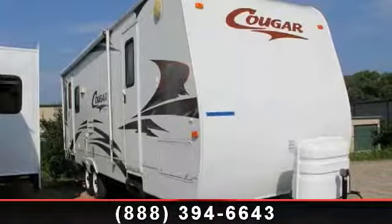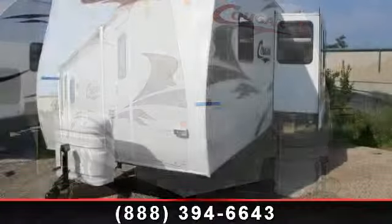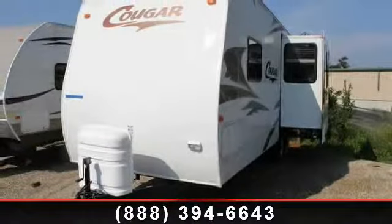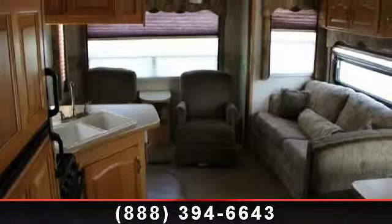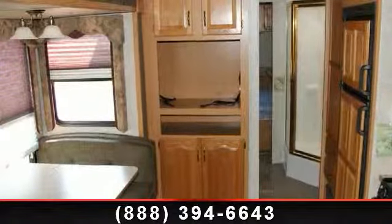Begin an adventure with this 2006 Keystone Cougar 294 RLS. Whether you are planning on vacationing, adventuring, or just relaxing, this travel trailer does it all. This unit is perfect for those looking to maximize fuel efficiency but maintain all of the conveniences of a well-appointed, feature-packed RV. An adventure awaits.